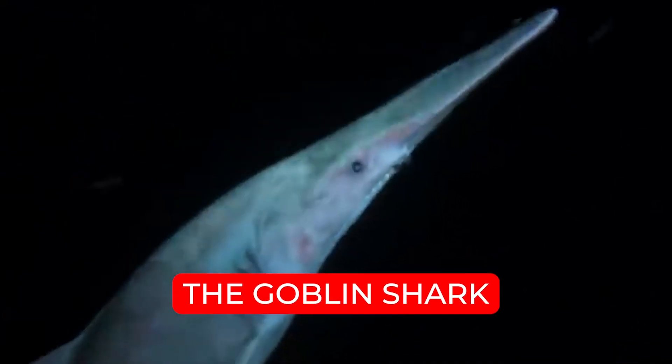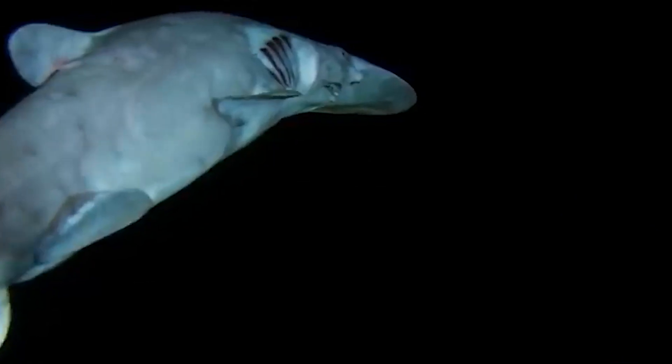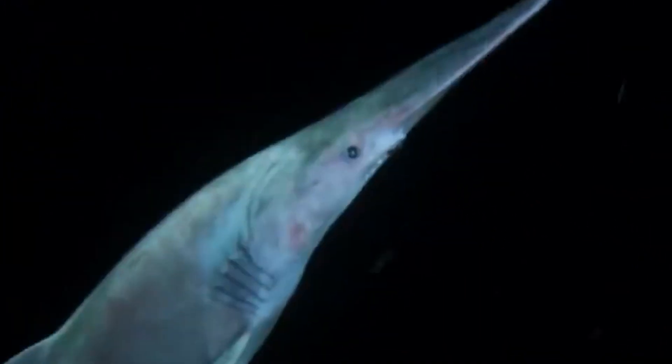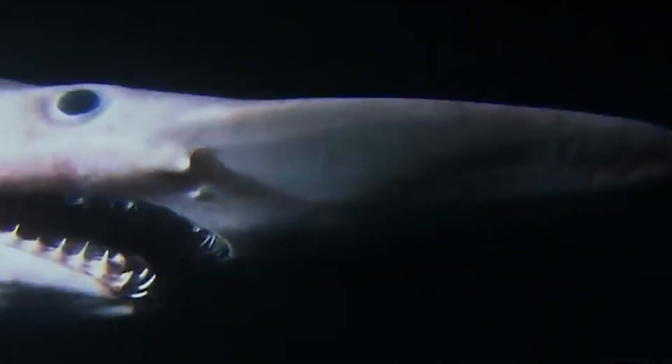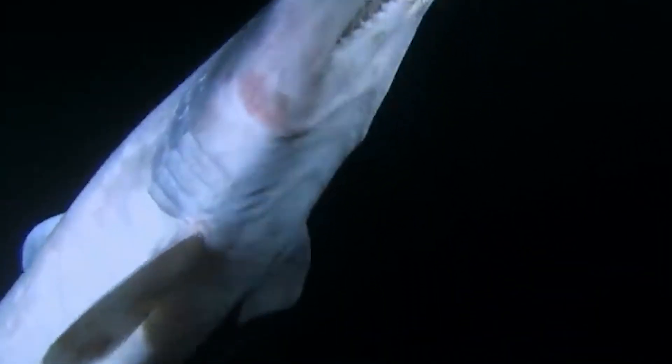Number 10. The Goblin Shark. The first time you set your eyes on the Goblin Shark, you'd think you're watching something straight out of a sci-fi movie. But this creature exists right here in the Mariana Trench. Its sword-like, protruding, flat snout is enough to scare you. And if you thought you'd seen it all, wait until you look below its snout — you'd be surprised to see a set of jaws with large teeth that can crush you in seconds.